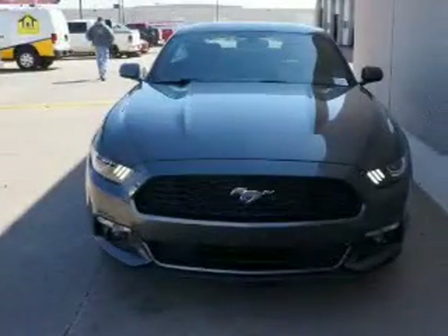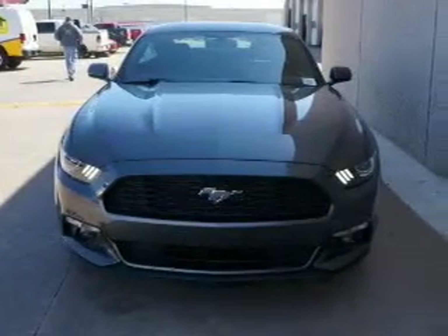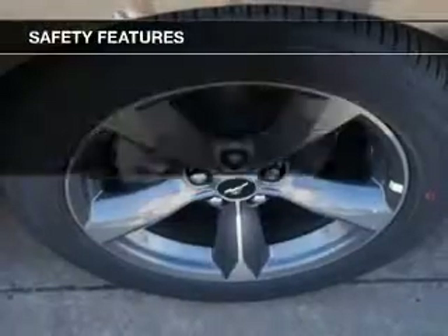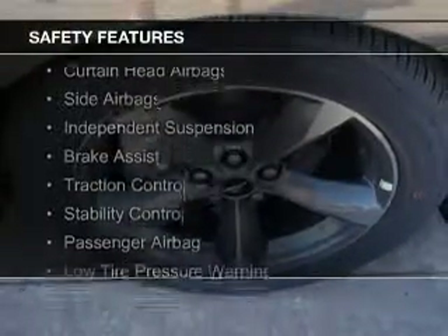Additional features include steering wheel controls, aluminum rims, a tilt and telescopic steering wheel, an alarm system, and power seats.